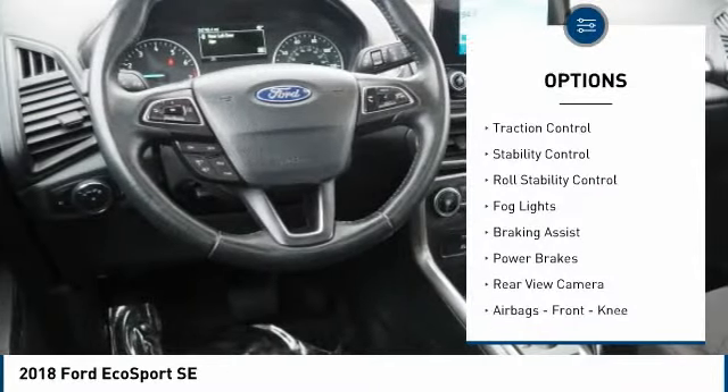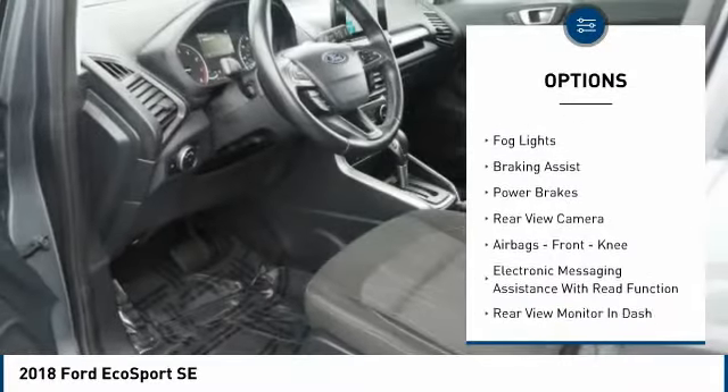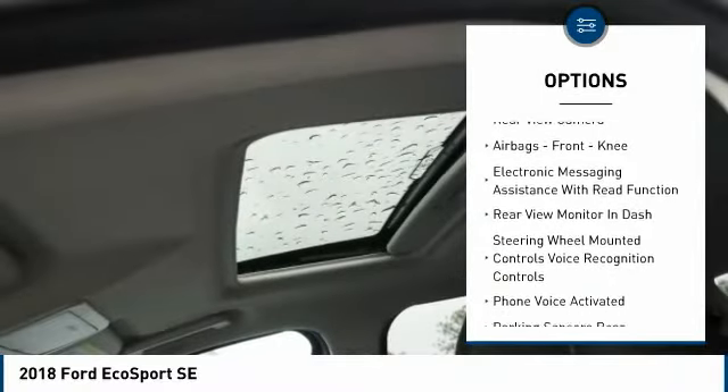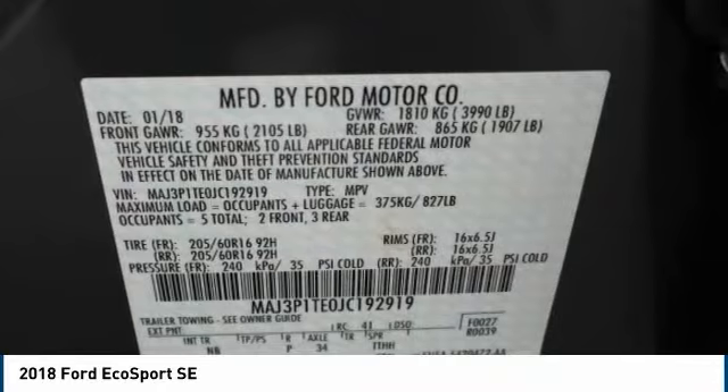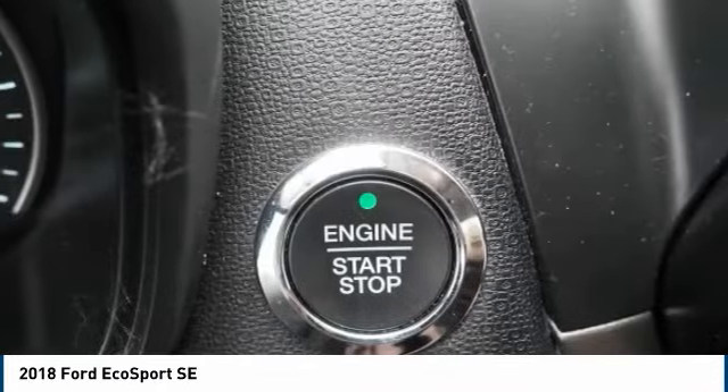Roof rails, traction control, stability control, roll stability control, fog lights, braking assist, power brakes, rear view camera, airbags, front knee airbags, and electronic messaging assistance with read function.